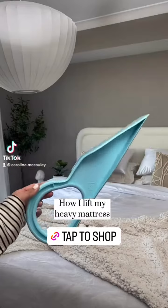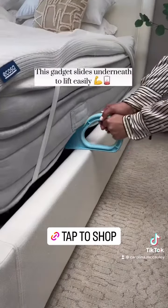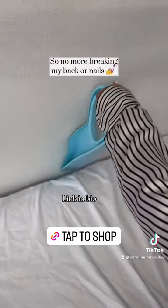How I lift my heavy mattress without asking my annoying husband for help. This gadget slides underneath to lift it easily, so no more breaking my back or nails.